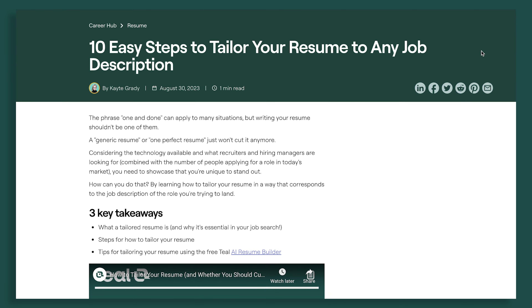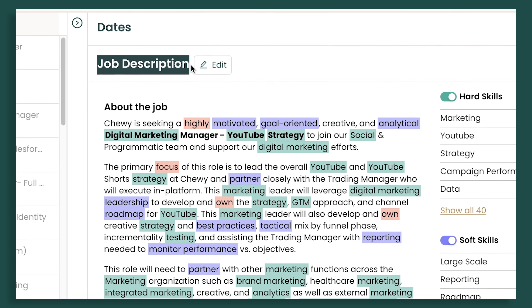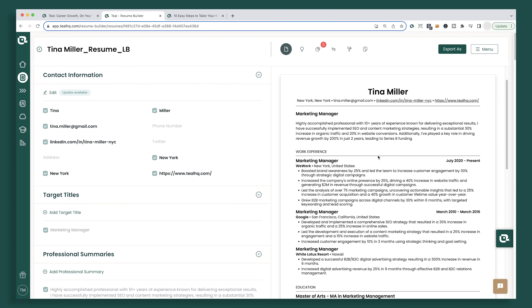First off, you have to understand what even is a tailored resume. This is a resume that is customized to match a particular job or company that you're applying to. It all stems from the job description — you're considering things like specific language used, responsibilities mentioned, and doing company research to find out employer expectations, and then adding all those things to your resume. Yes, it is kind of involved, but why do you want to do something like this?